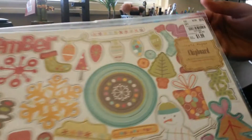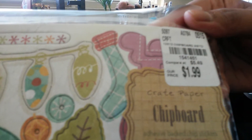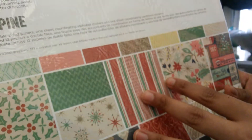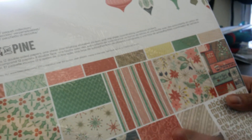Christmas themed. I also found this Christmas themed set with stickers and paper by 25th and Pine, so it matches the other pad I bought — the small pad — so I was so lucky to find this. This is the SKU number, or the barcode number.